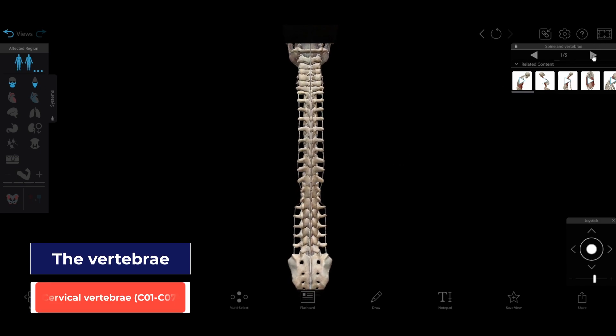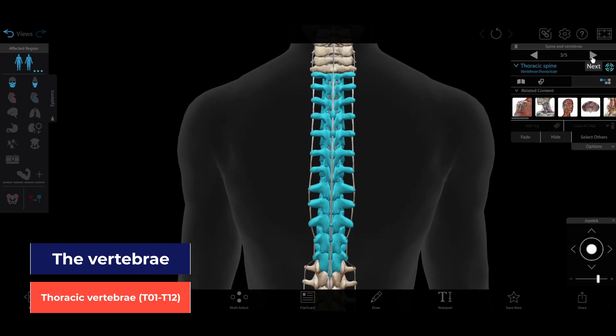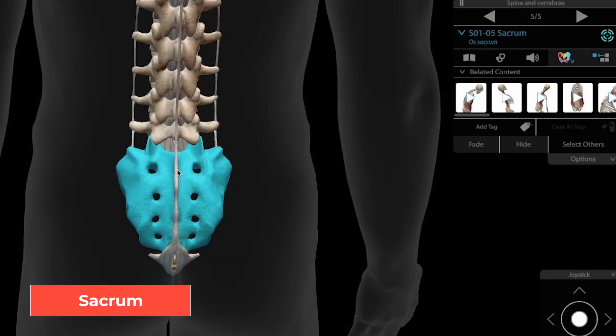The seven cervical vertebrae are the smallest and are located in the neck. The 12 thoracic vertebrae come next, followed by the five lumbar vertebrae. There are five sacral vertebrae, which are fused together to form the sacrum, a triangular bone located between the hip bones.